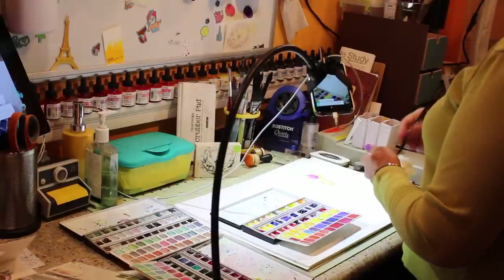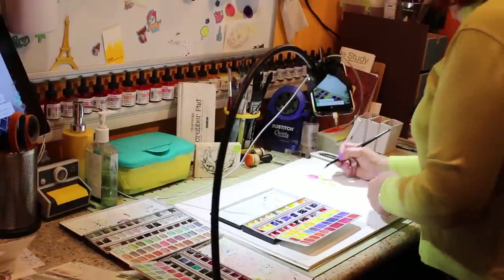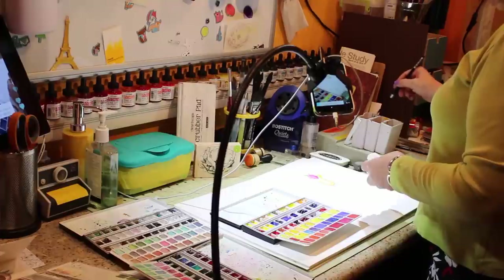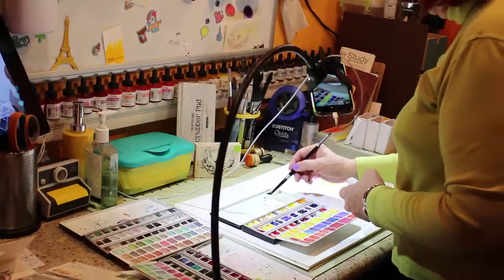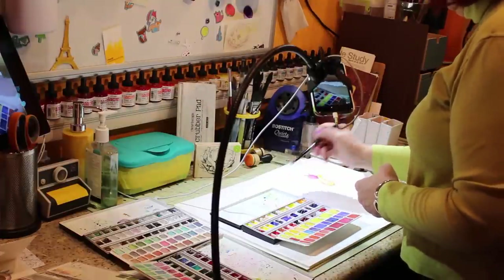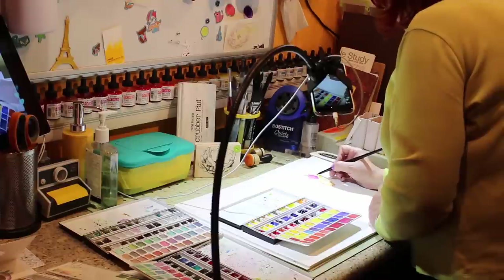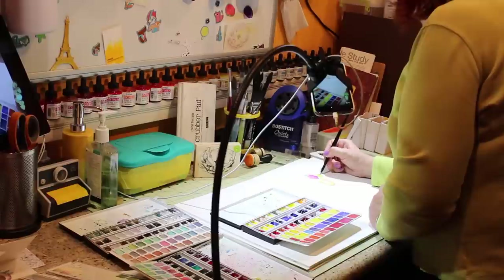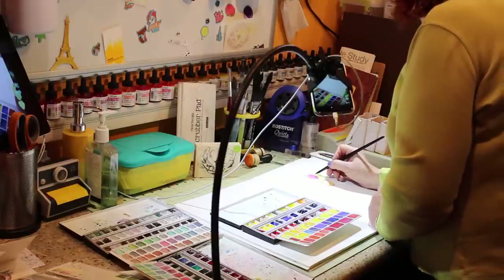That stand is listed on my favorite products page along with all my other favorite products. I do expect a new one I've ordered to come in, and if it surpasses this one — which it looks like it will be more stable — I'll be linking to that one in the future. But I'm waiting for it to arrive, and for now this one works.